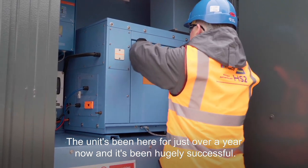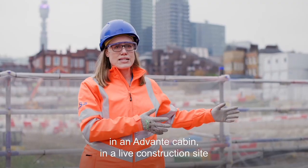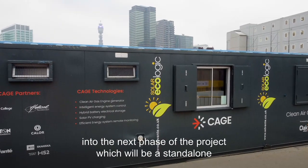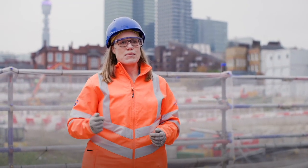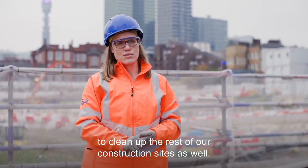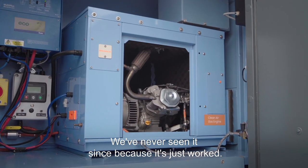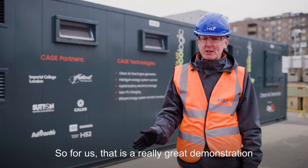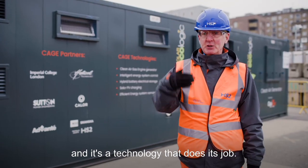The unit's been here for just over a year now and has been hugely successful. We've been able to bring the technology to site, test it in an Advante cabin on a live construction site, do the trials and testing, and that's progressing into the next phase of the project, which will be a standalone cleaner Bio-LPG generator set. We deployed this unit just over 12 months ago and have never seen it since because it's just worked. The company servicing it has reported no faults — a great demonstration that it's a reliable technology that does its job.